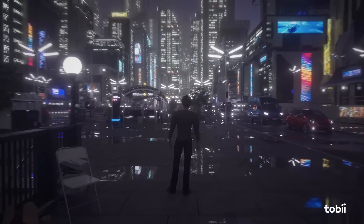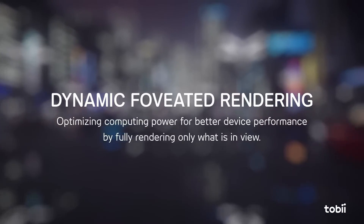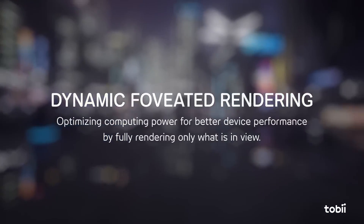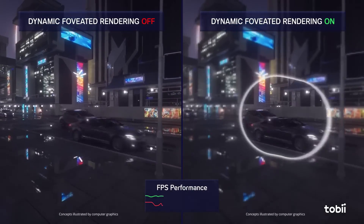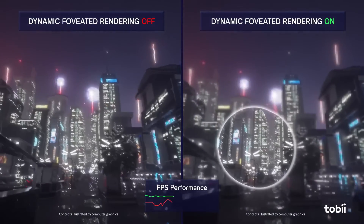But first, what is this? It's simple. Dynamic foveated rendering optimizes computing power for better device performance by fully rendering only what is in the view, as you can see in this example.